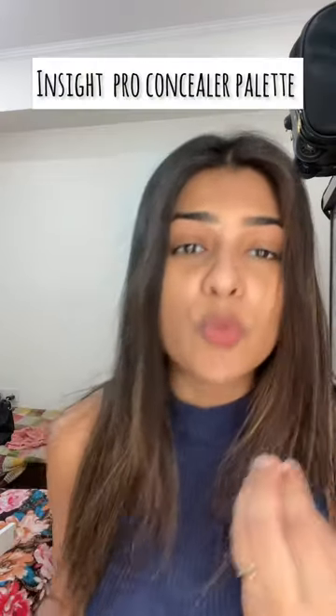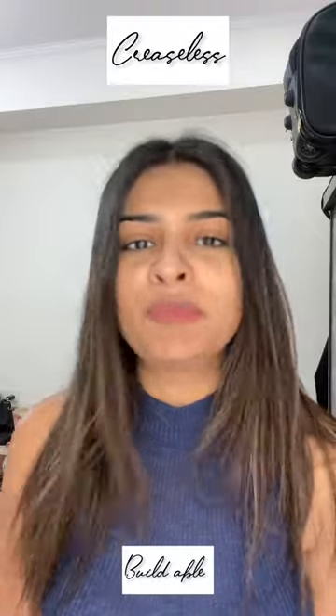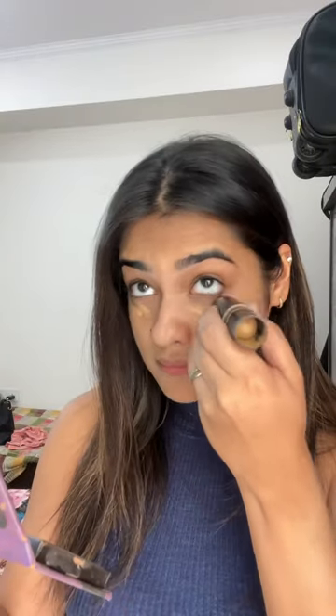Hello beautiful girls! I saw Inside Cosmetics in the market, so I thought I should try it too. I am going to try the Inside Concealer Palette, which was mostly stocked out, but we got it from Amazon for 210 rupees. The claims include creaseless, buildable, and blendable coverage. Let's see how many of those claims hold up.